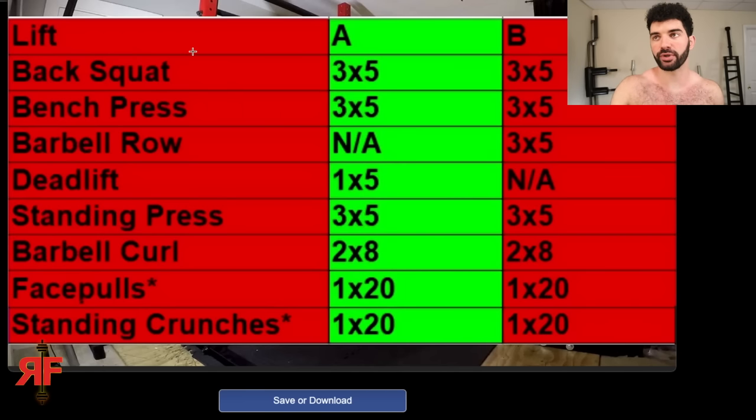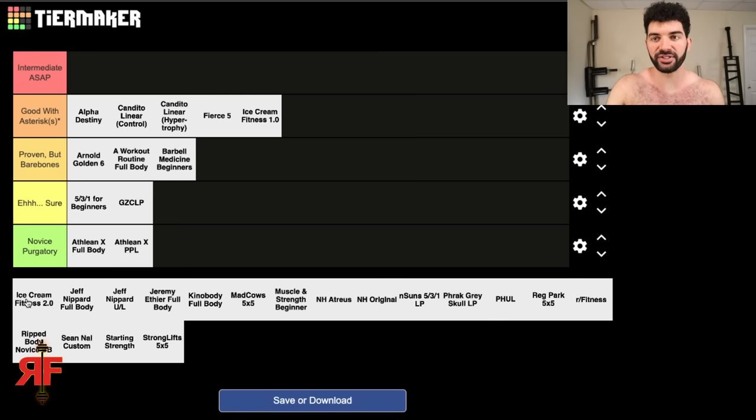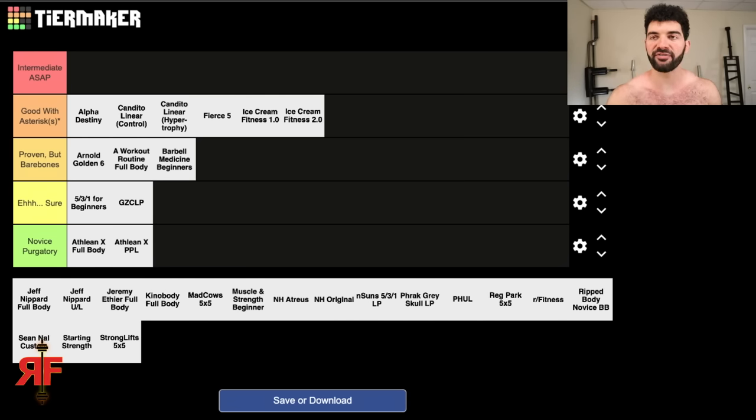Ice Cream Fitness 2.0 sorted out the volume issue. Primary lifts are down to 3x5. No barbell rows on workout A since deadlifts are there; rows are on workout B. Standing press 3x5, curls still present, close grip bench and tricep extensions removed. Face pulls 1x20 — I'd prefer 2-3 sets. The main remaining issue is hamstrings: only one set of deadlifts per week for hamstring work with no hyperextensions remaining. I'm putting it in the same category as 1.0 — Good With Asterisks — same tier, same reason.